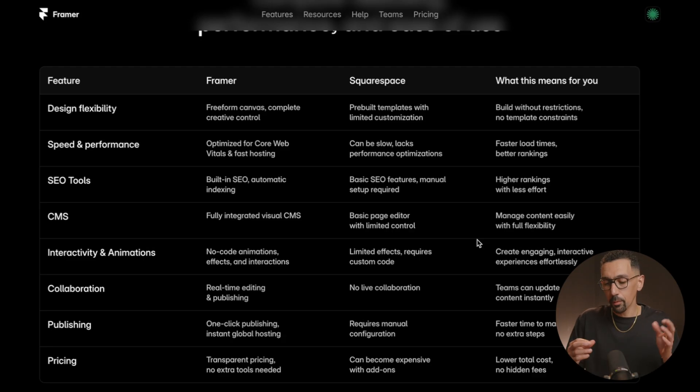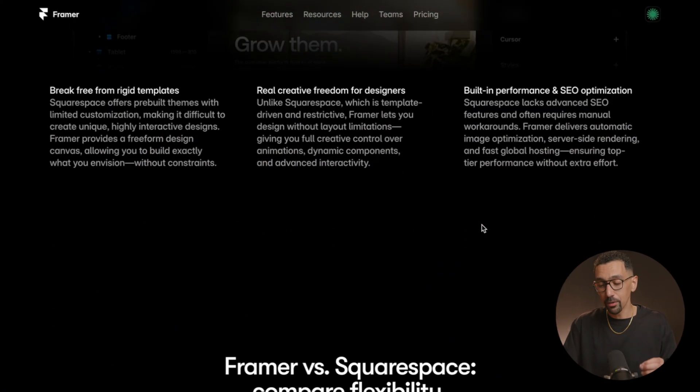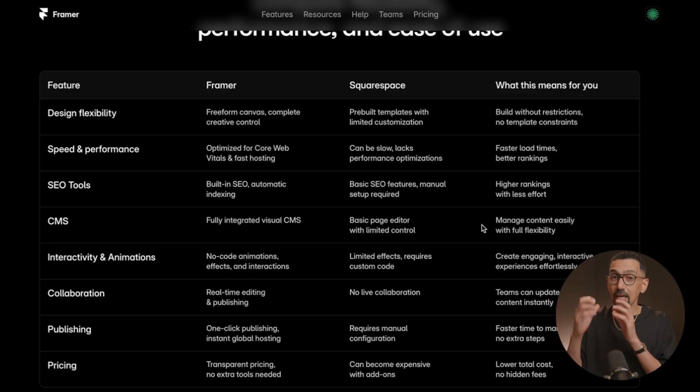The next two things are a bit more minor but worth mentioning. For real-time collaboration — two people on screen at the same time — Framer offers that, Squarespace does not. So you don't know if someone else is making edits to a page. On publishing, with Squarespace as soon as you hit save it goes live, which is sometimes great but doesn't allow for team review. With Framer you have a staging area — you can build, stage, share with the team, review, collaborate, and then publish when everyone is happy.